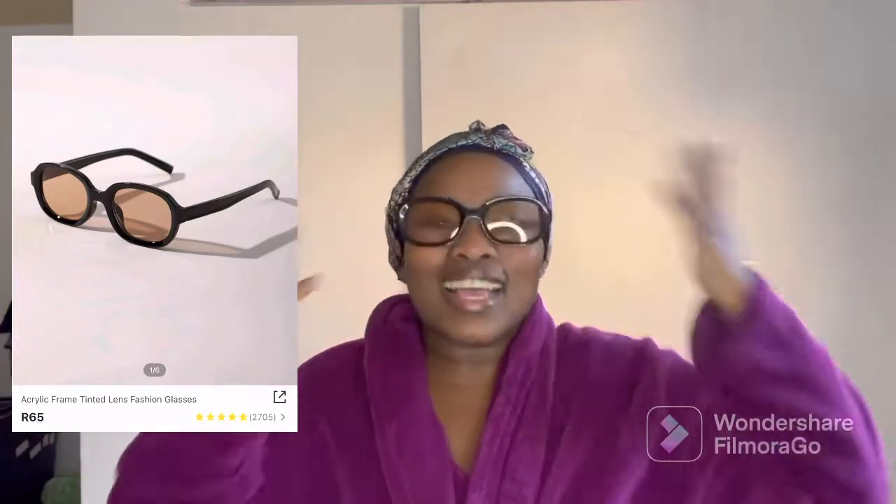I feel like these are sunglasses meant for a kid. Somewhere on here it says 'fashion glasses, not to be worn outside to protect the eyes against strong sunlight.' So I'm wondering — where am I supposed to wear these? I guess I'll just wear them for pictures.